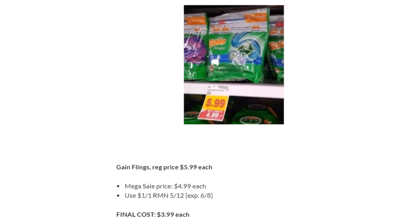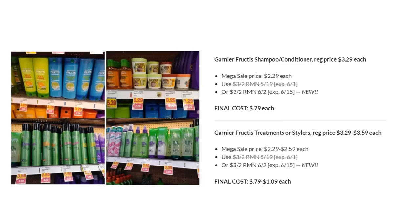Gain Flings are regularly priced $5.99, on Megasale for $4.99. There's a dollar off one in RetailMeNot 5/12 — just a couple days left — making the final cost $3.99. Garnier Fructis: a new coupon popped up this past weekend keeping the same deal going. Grab two for $2.29 each, or treatments and stylers up to $2.59. Use the three off two in RetailMeNot 6/2. You'll pay as low as $0.79 for treatments, stylers, shampoo, and conditioner.